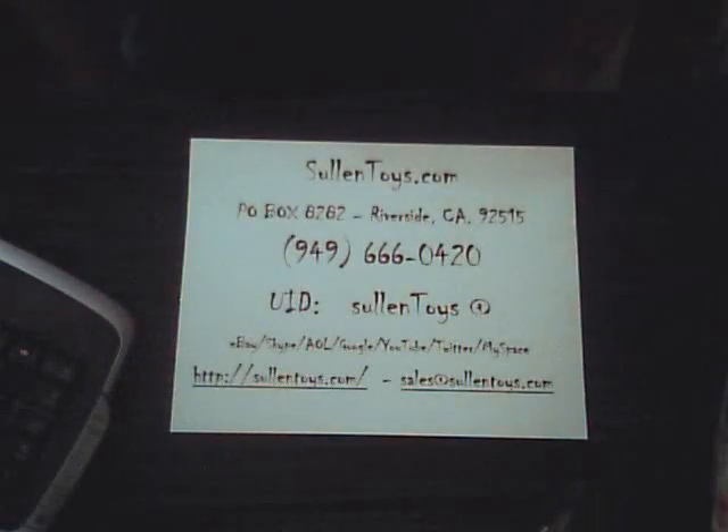Hey, what's up? This is Louis from SellingToys.com. This video is for a living dead doll that we have out in auction right now on eBay.